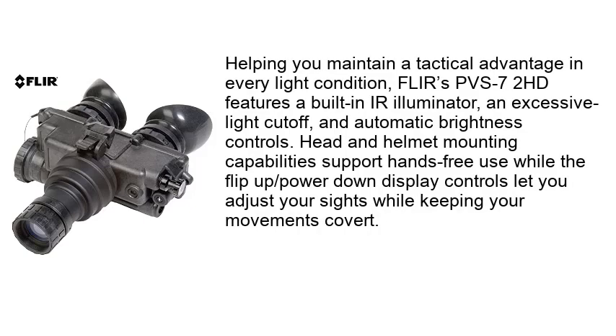Helping you maintain a tactical advantage in every light condition, the FLIR PVS72HD features a built-in IR illuminator, an excessive light cut-off, and automatic brightness controls. Head and helmet mounting capabilities support hands-free use, while the flip-up power-down display controls let you adjust your sights while keeping your movements covert.